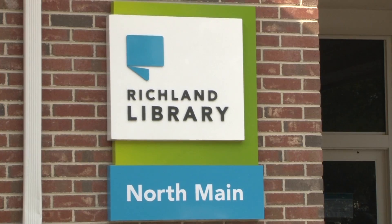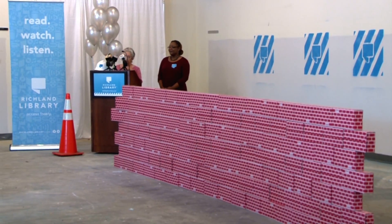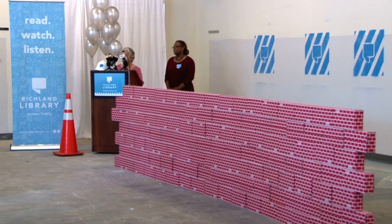The Richland Library on North Main is about to undergo some serious construction, and what better way to mark the beginning of this project than with a wall-breaking ceremony.